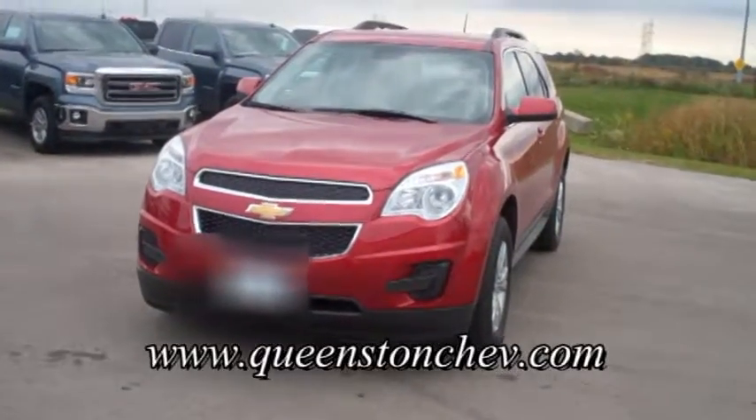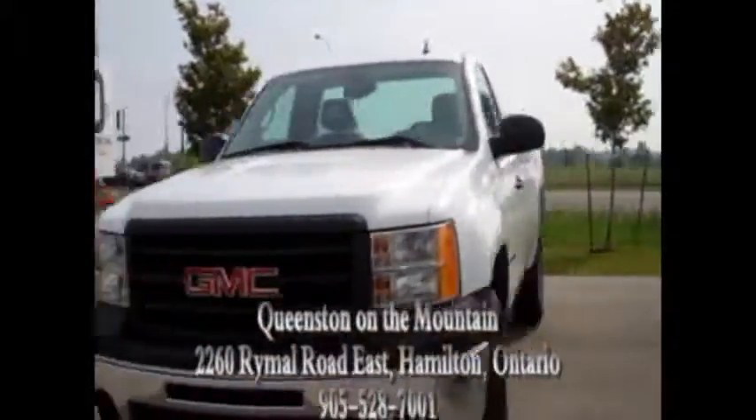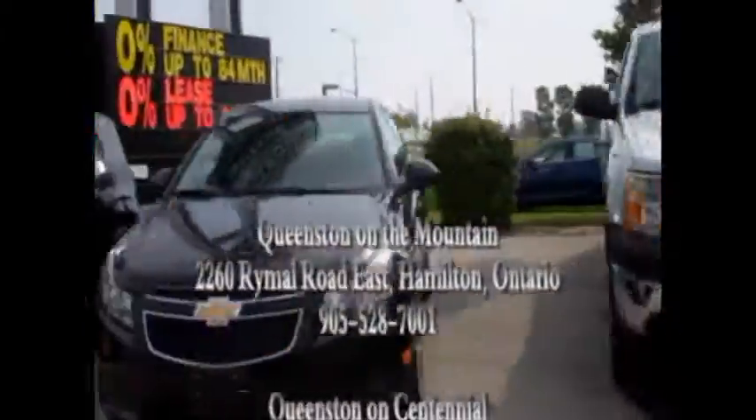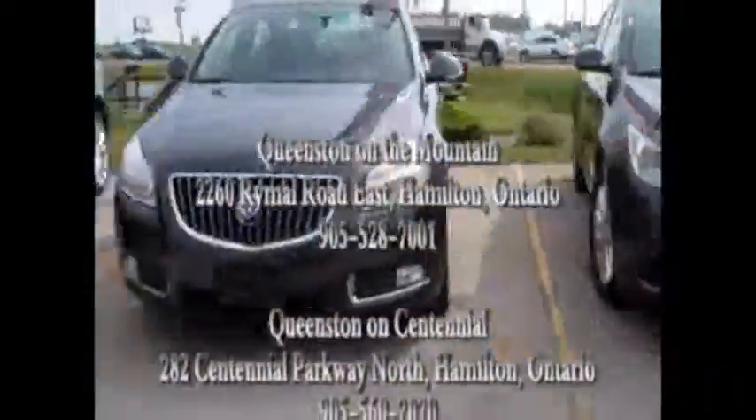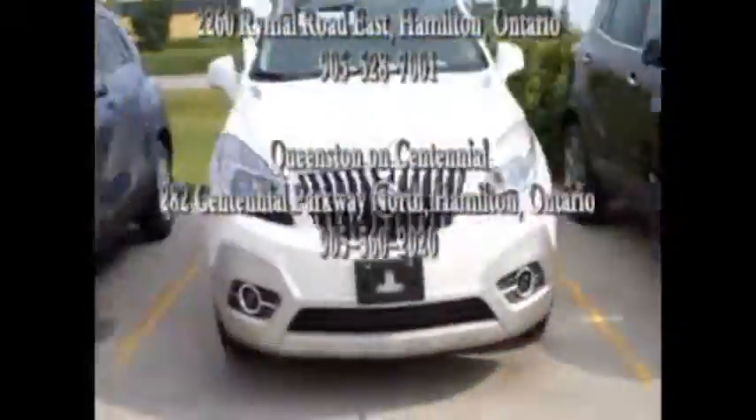Come for your test drive in the 2014 Chevy Equinox. Queenston Chevrolet — a people kind of place, here to make it easy.